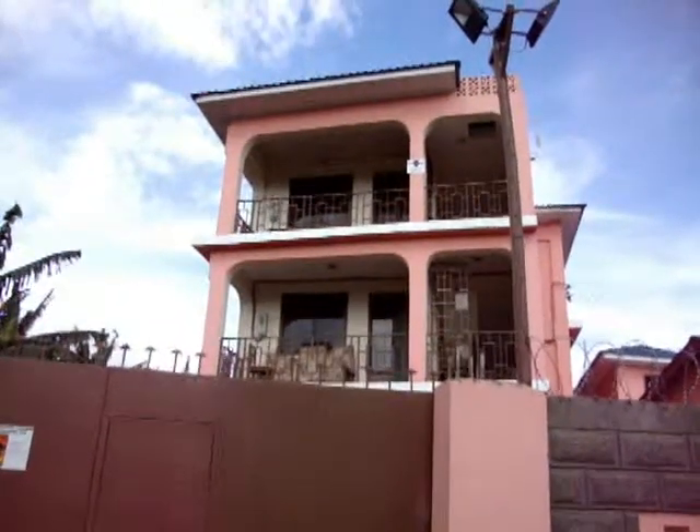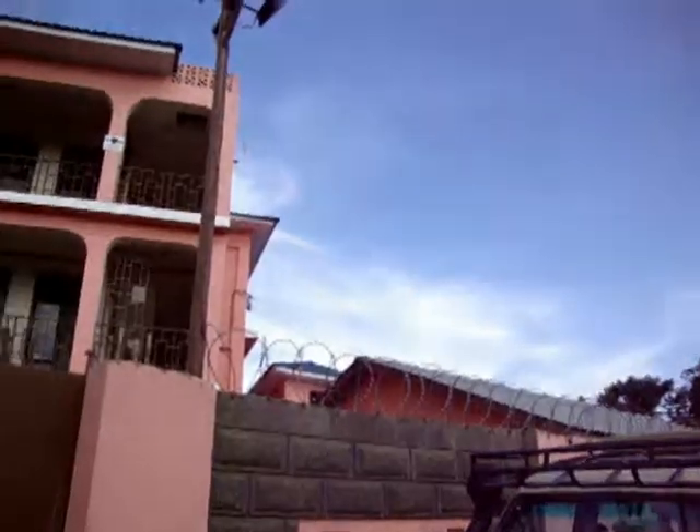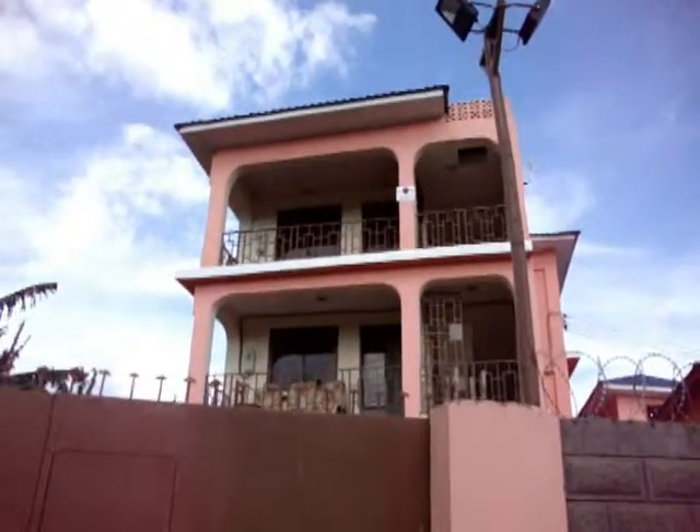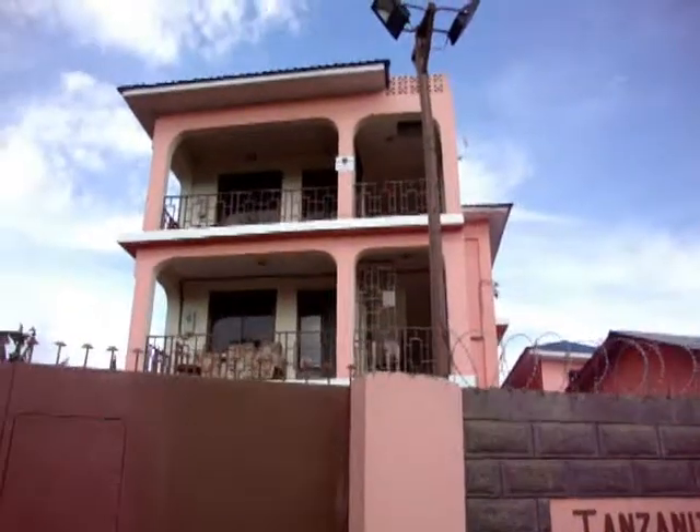This is outside the volunteer house — a pretty well gated community. It has got three floors and pretty comfortable accommodation. I will be taking you inside for the tour.